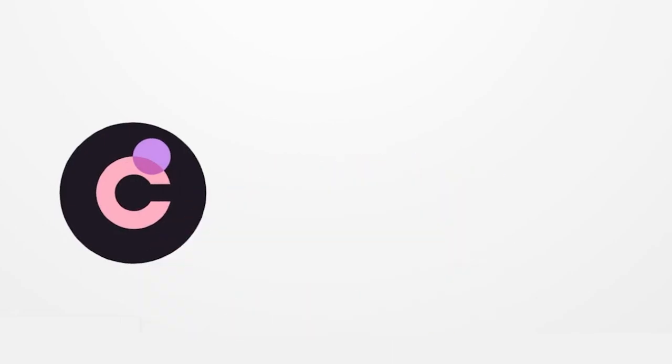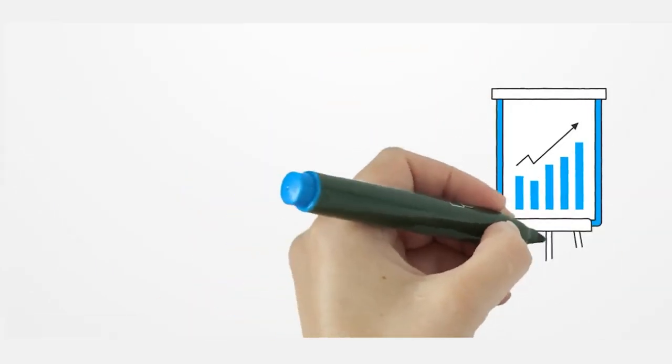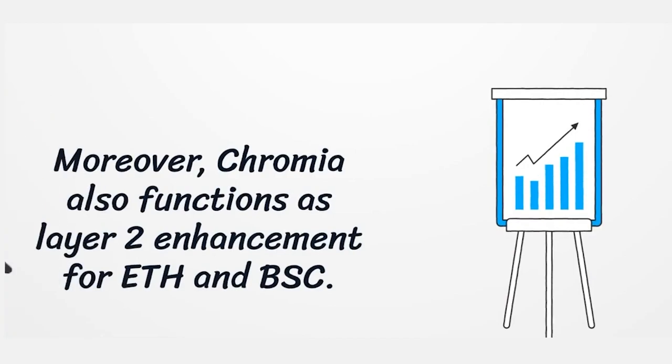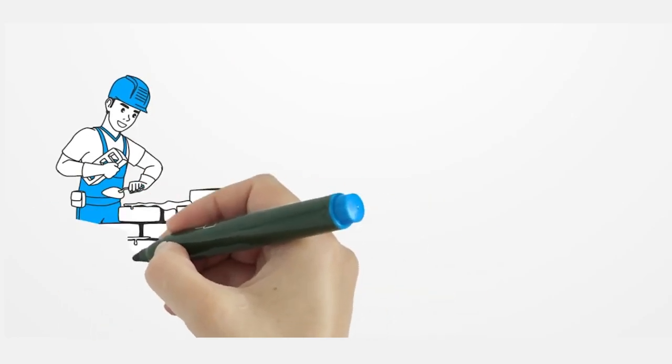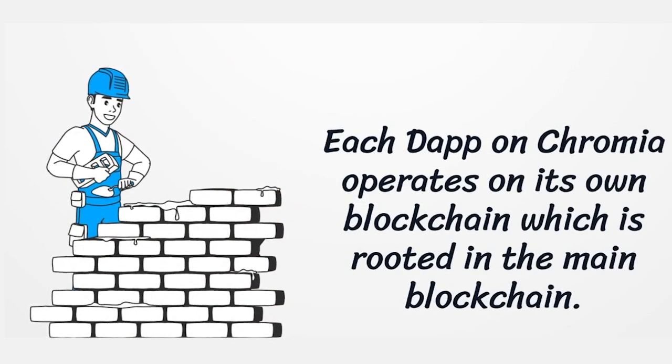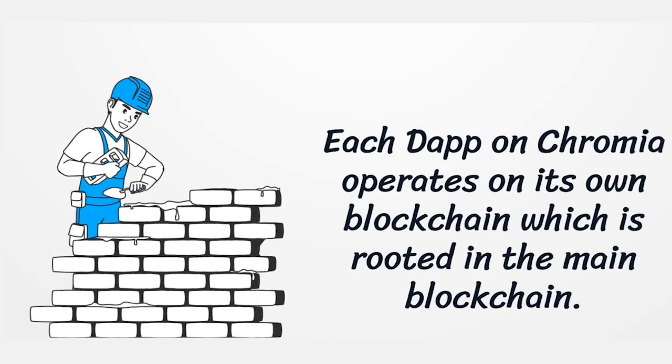What is Chromia? Chromia is a third-generation EVM-compatible Layer 1 that puts its chain of transactions inside a relational database while adding voting and consensus. Moreover, Chromia also functions as a Layer 2 enhancement for Ethereum and Binance Smart Chain. Chromia invented its own programming language called REL, which is designed like SQL and is extremely easy to use. Chromia is a network of interconnected blockchains because each DApp operates on a blockchain of its own. This system is way more flexible than sharding, as each blockchain may have its own set of rules.